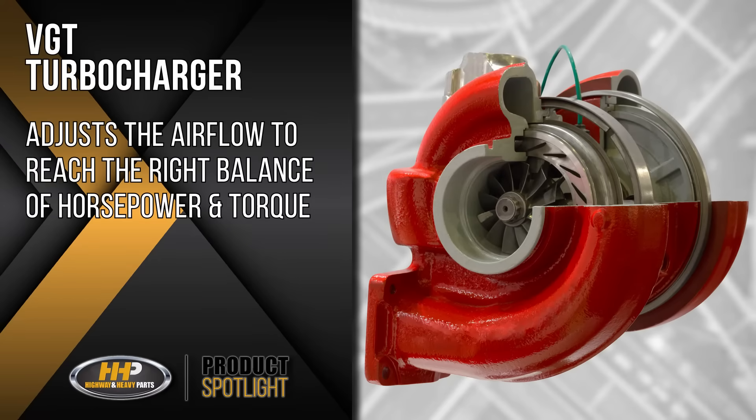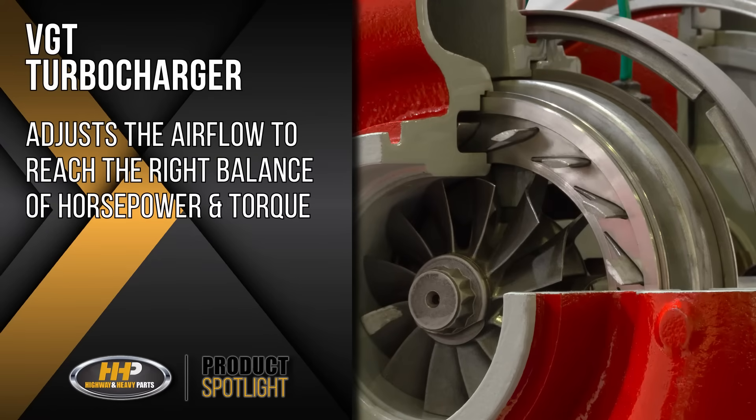A VGT operates similarly to a hydrostatic transmission in that it adjusts the air flow to reach the right balance of horsepower and torque. A standard turbocharger can't compete, as it operates mechanically and does not have the means to adjust.